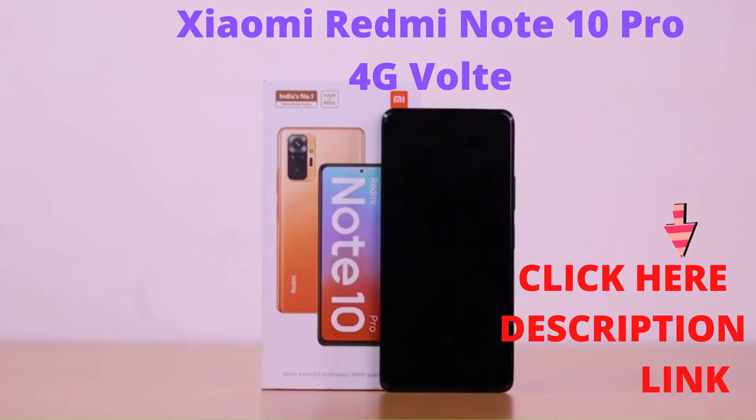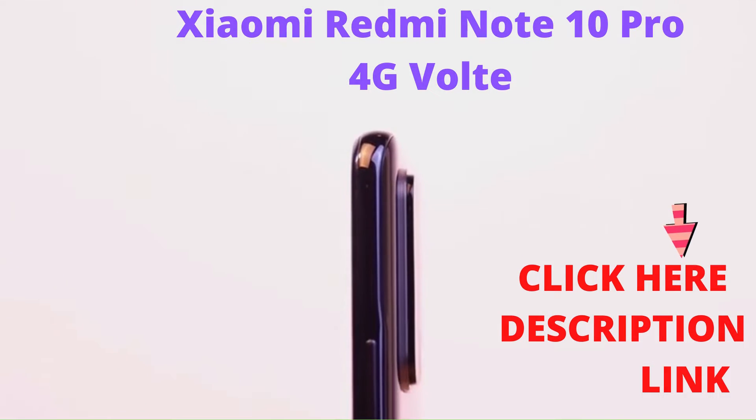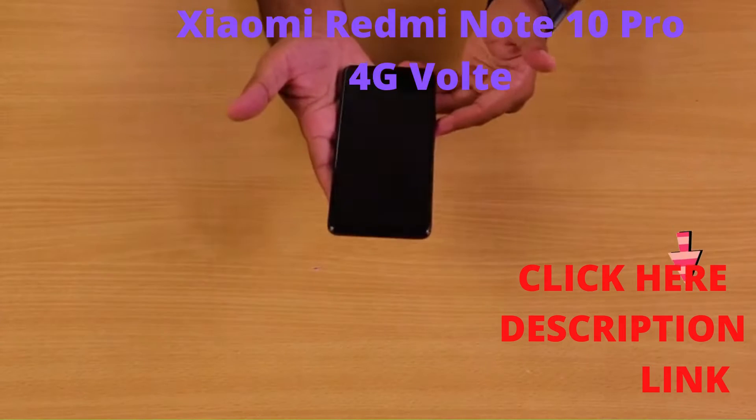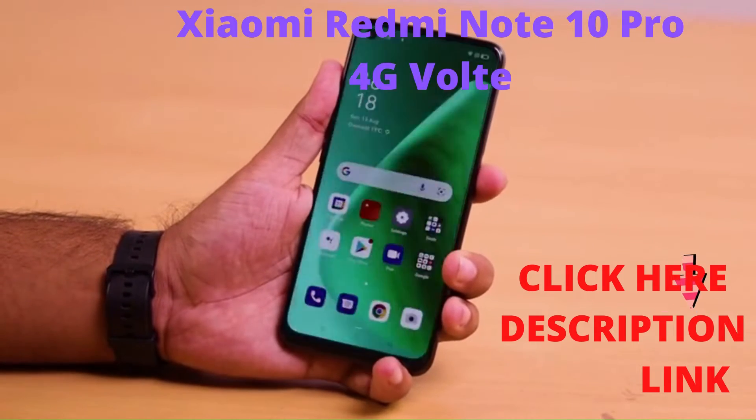The phone is beautifully designed and has a frosted glass back. At 8.1mm, the phone is thin and weighs only 192 grams. Also, the fingerprint sensor is mounted on the side, which I think is great.